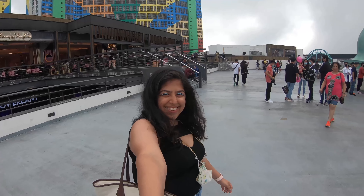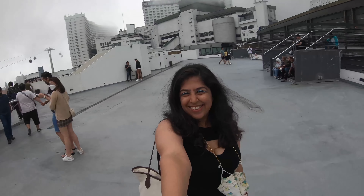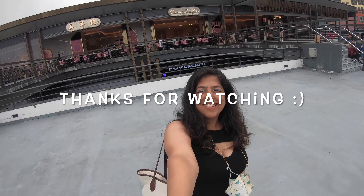So guys, that was it from my Malaysia vlog. I hope you liked it. If you did, please don't forget to like, share, and subscribe. See you next time, bye!